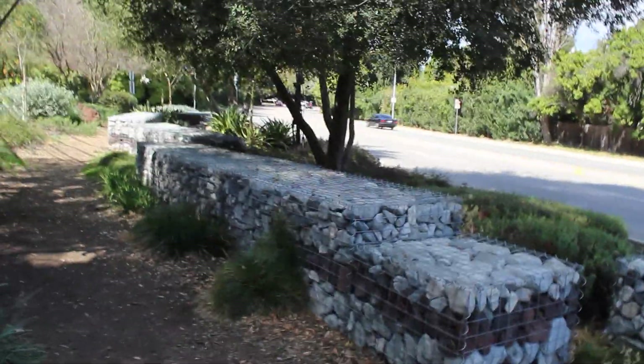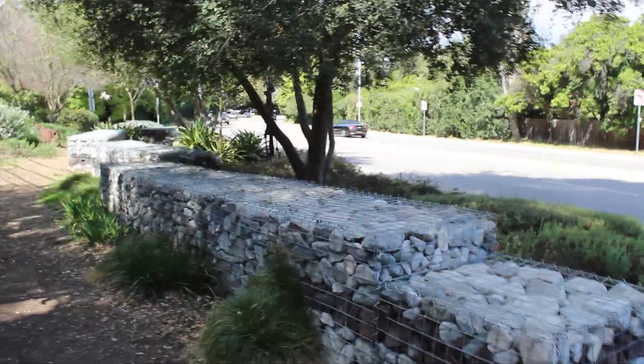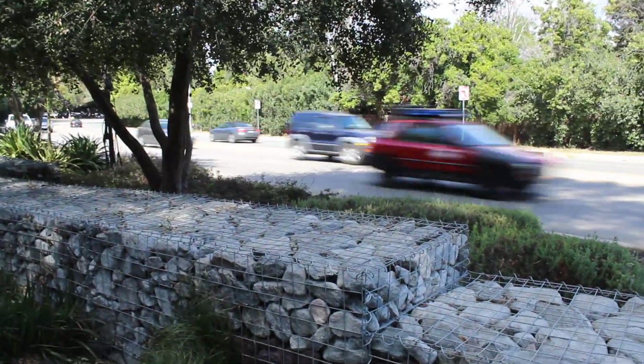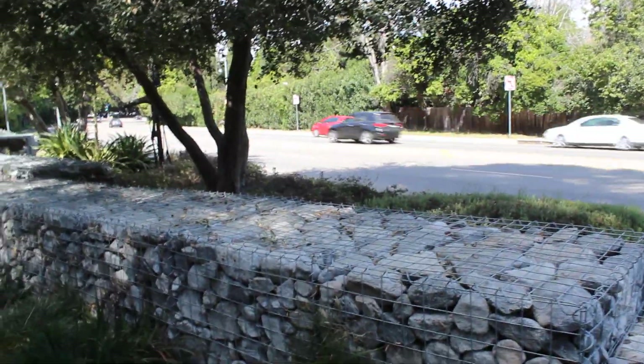Gabion baskets are becoming very, very popular. Another great thing to fill them with is large chunks of glass and then put LED lighting all the way through — that would look super trick.